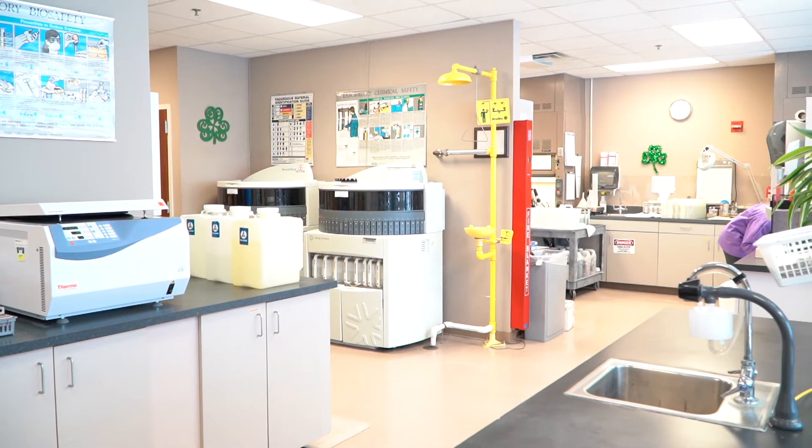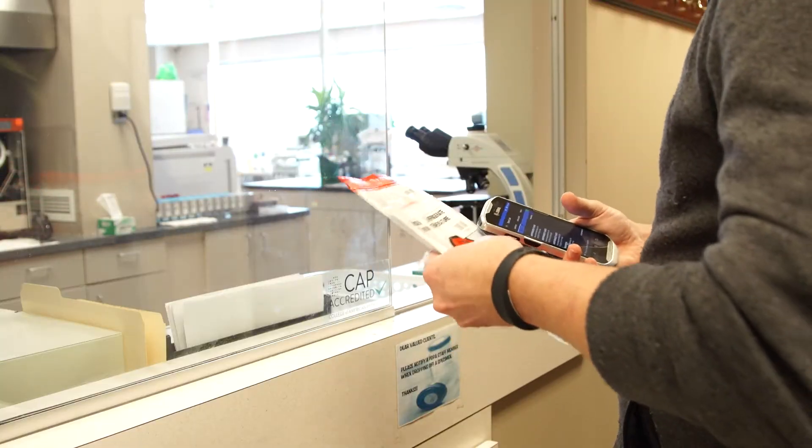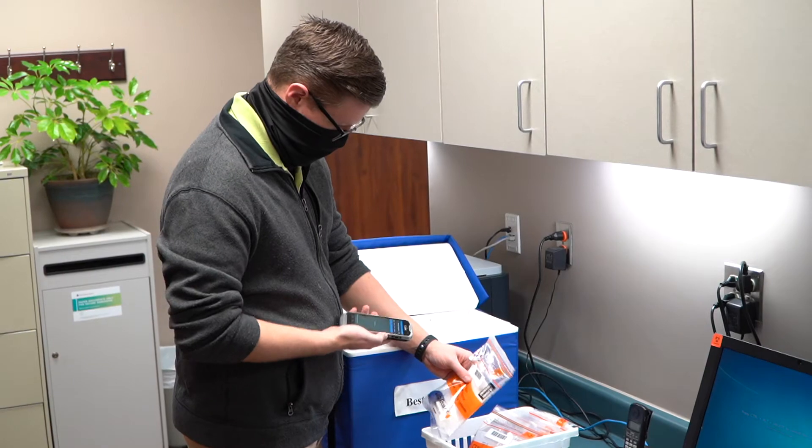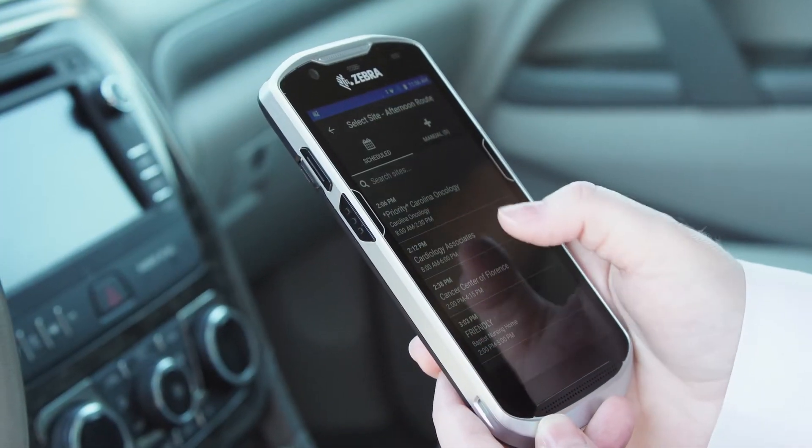Time is money. Eliminate missing specimens and your staff's time looking for samples. Automate your courier management and provide superior customer service using MCE's web-based software.